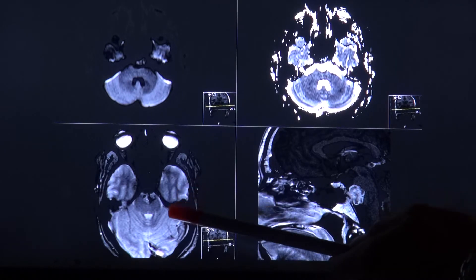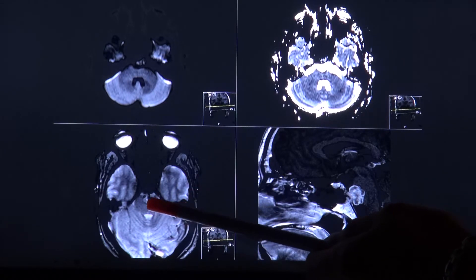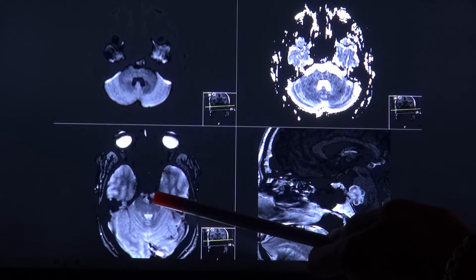On the T2-star image, you again see dark spots, which probably correspond to old blood products.